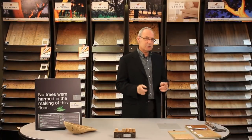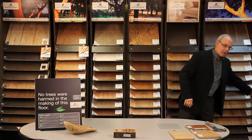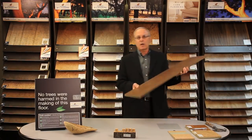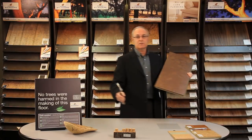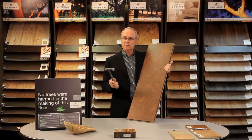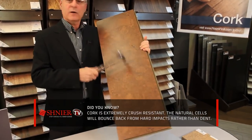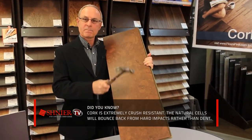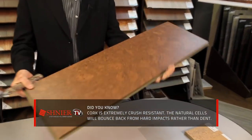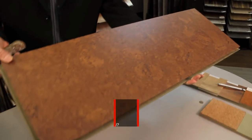I just want to demonstrate something for you. This is one of the products that we carry, and this particular product has a ceramic bead wear layer on it. Ceramic beads are very, very durable, very, very tough. We're going to give it the hammer test — start hammering away on it. And what do you see? What we don't see are any dents in the floor.